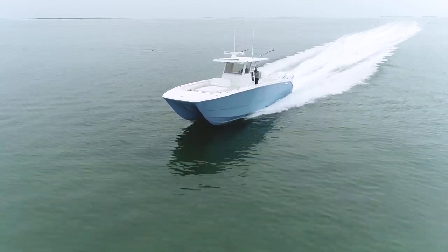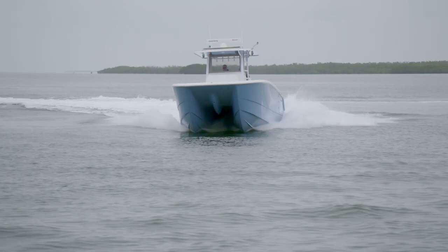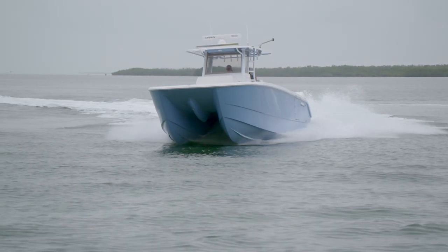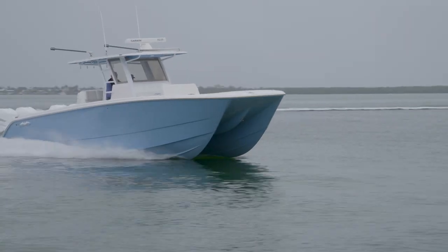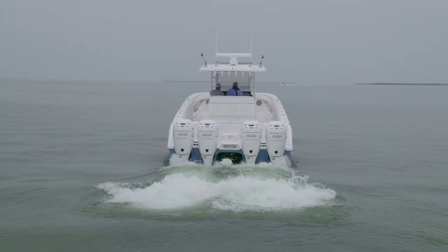Our ace in the hull is our patented running surface. It's a hybrid, semi-asymmetrical, multi-hull design that we worked on exclusively with Morelli and Melvin in California. It's a double-stepped hull — that's exactly why it's really nice and fuel efficient, but also gets out of the hole nice and quick.